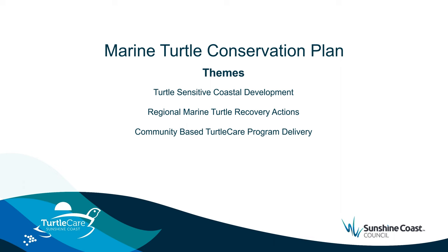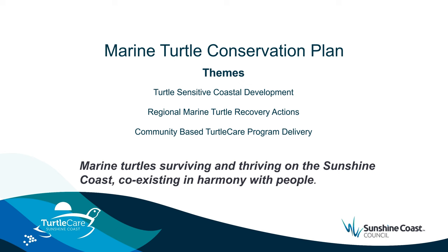Through the workshops and subsequent engagement, three themes were clearly identified by the stakeholders: turtle sensitive coastal development, regional marine turtle recovery actions, and community based Turtle Care program delivery. We're currently in the final stages of editing the conservation plan. The next step is to take our plan to council and then out to public comment for final review by the community. Our vision, which was co-created through the engagement process, is to have marine turtles surviving and thriving on the Sunshine Coast, coexisting in harmony with people.